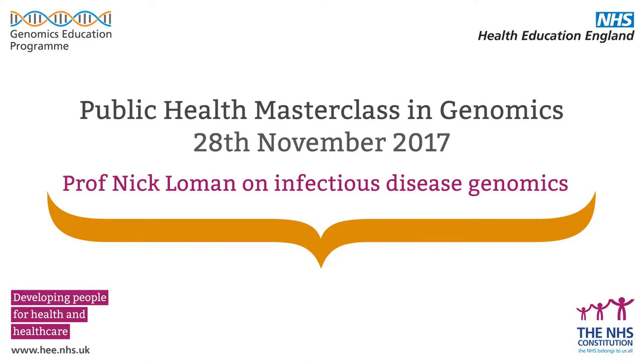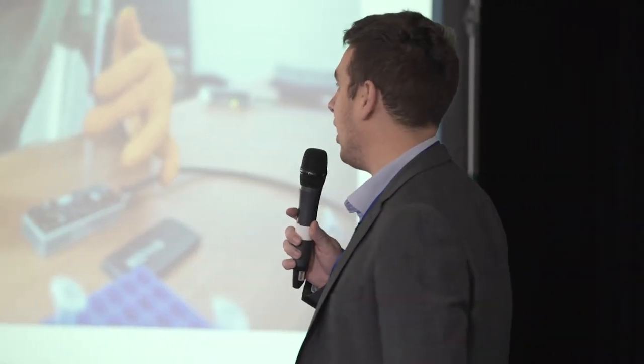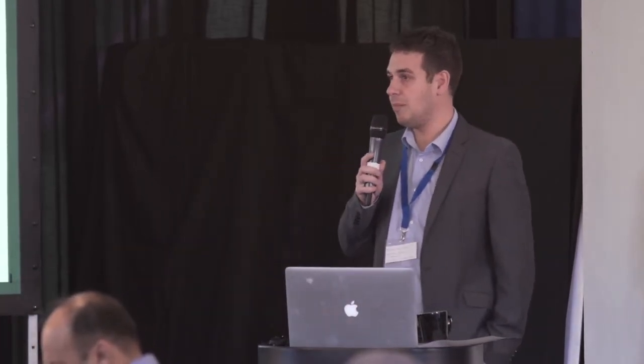I'm here to represent infectious diseases and microbiology, just to remind you that genomics is not all about human genetics. I'm going to try and convince you that infectious diseases are even more interesting than human genetics. Rather than give you a lot of didactic slides, I'm going to try and tell you a story, and in telling that story hopefully get across some concepts about how genomics is transforming the practice of infectious disease, diagnostics, epidemiology and surveillance.